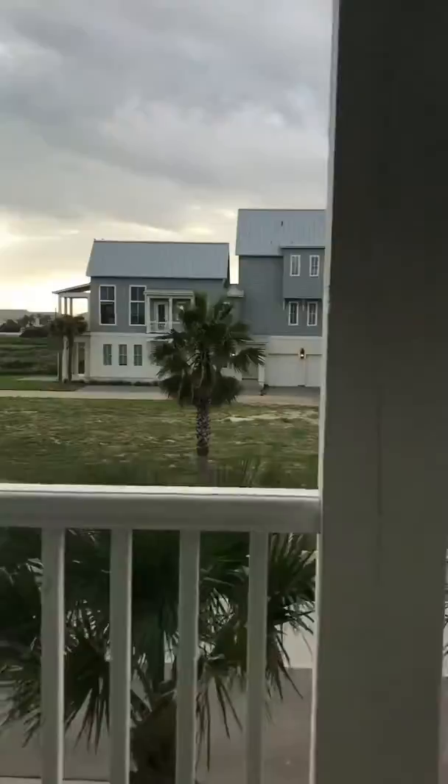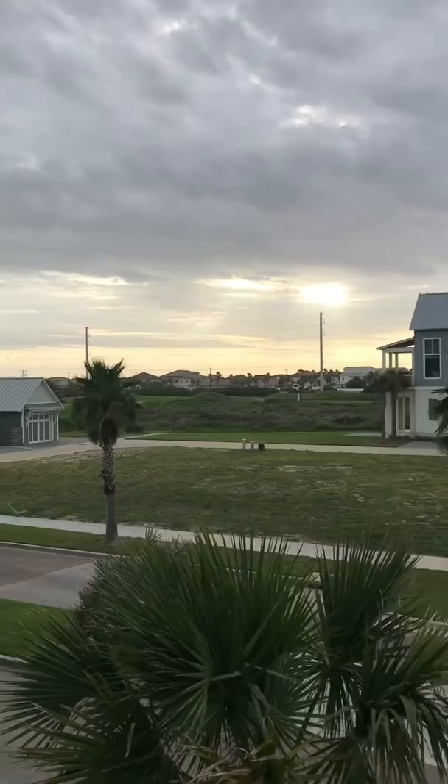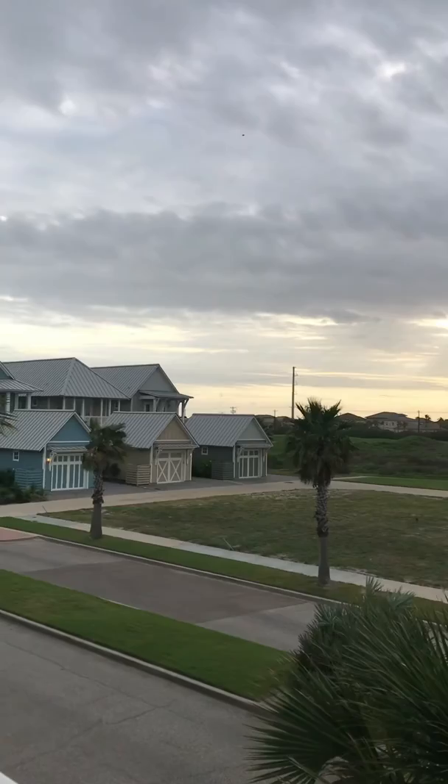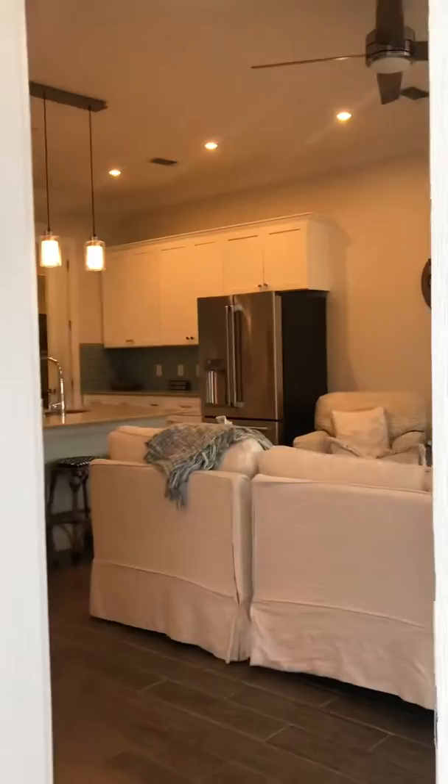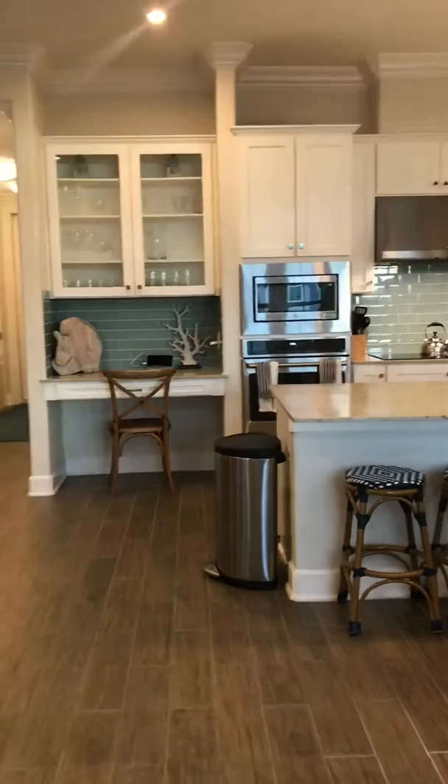So here's the balcony. This is a nice little evening view, with the greens over there for the golf course. It's a nice place.